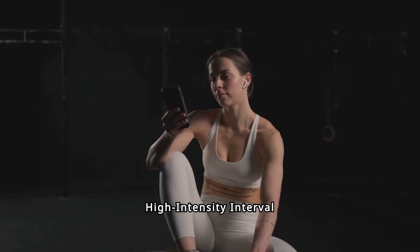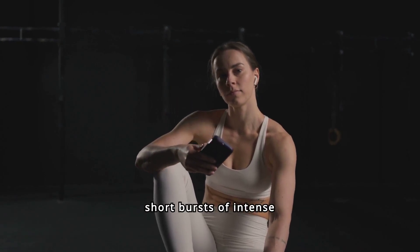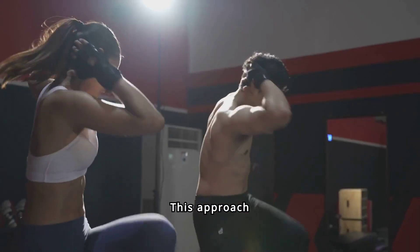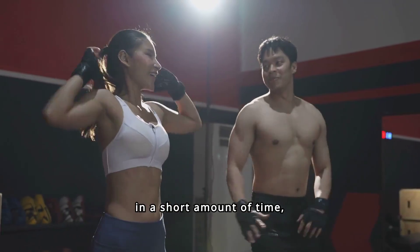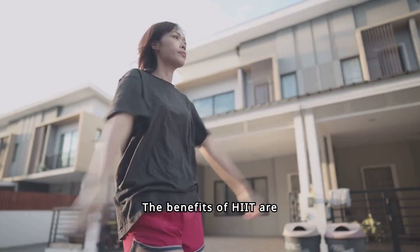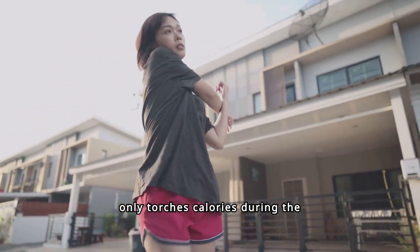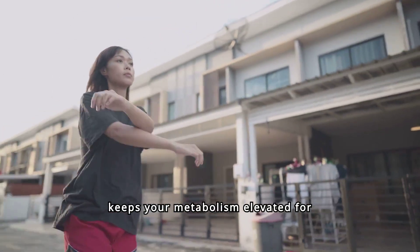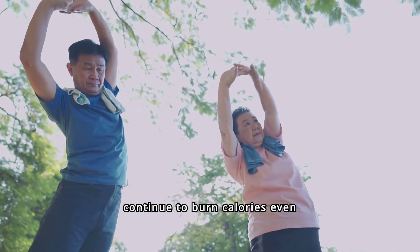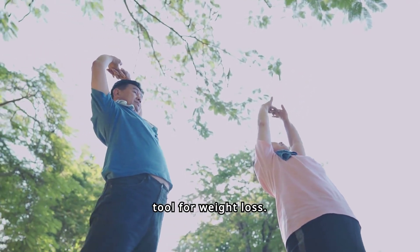High-intensity interval training, commonly known as HIIT, is a workout technique that alternates between short bursts of intense activity and periods of rest or low-intensity exercise. This approach maximizes calorie burn in a short amount of time, making it an efficient and effective way to lose weight. HIIT not only torches calories during the exercise but also keeps your metabolism elevated for hours afterward, known as the afterburn effect, meaning you continue to burn calories even after your workout is over.